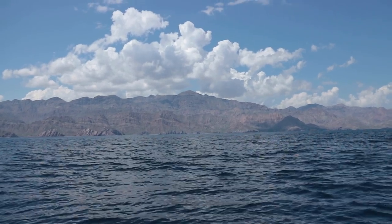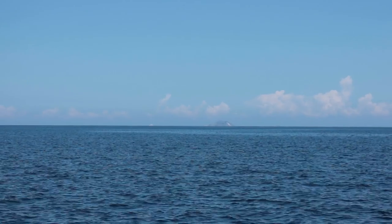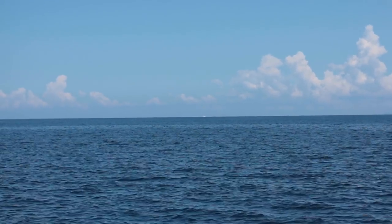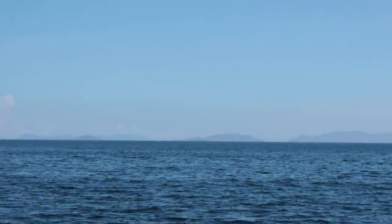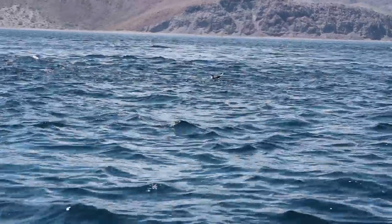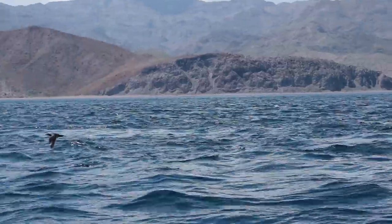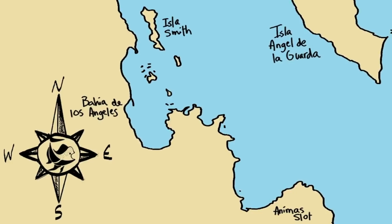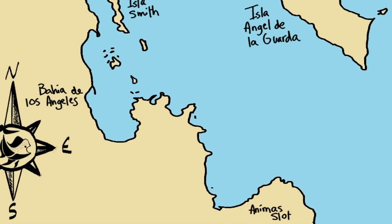On the opposite side of the channel where we were travelling, the small islands looked incredibly fantastic for exploring. With strong currents, isolation, and according to the charts, some shallow spots to lay down our anchor, we definitely wanted to check them out. However, with our Mexican visas expiring soon, the exploration would have to wait until later.